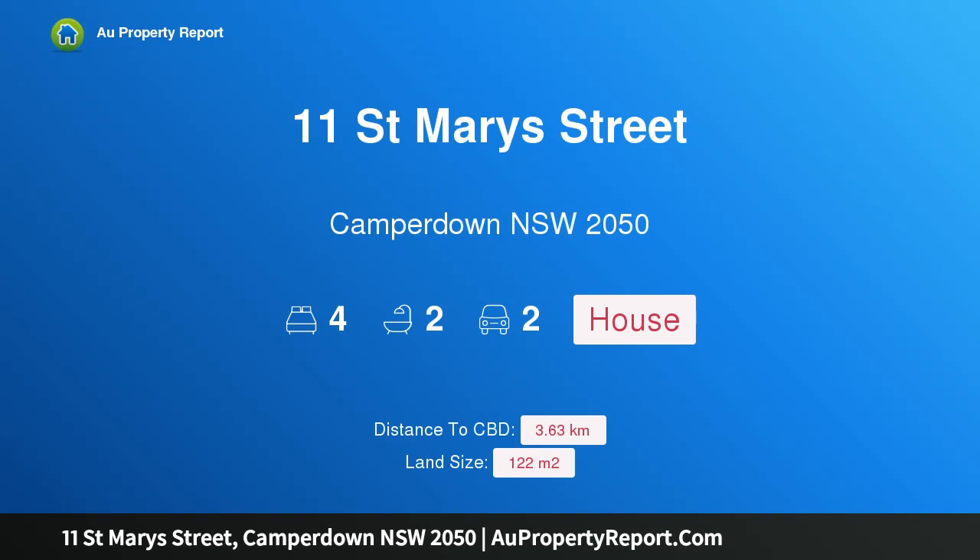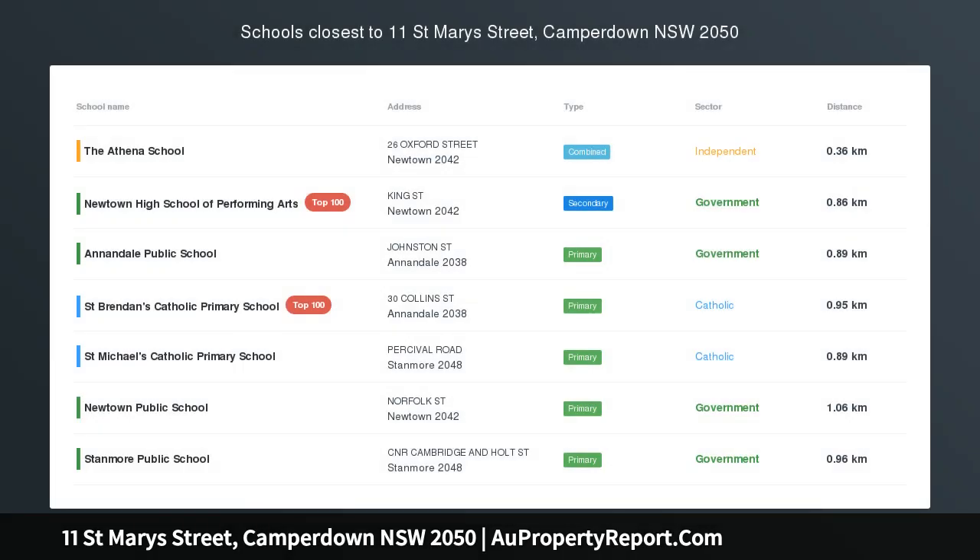Hi, I am glad to introduce property 11 St Mary's Street, Camperdown NSW 2050 — a peaceful family retreat that's ready to enjoy.